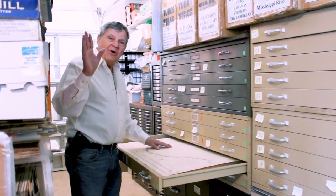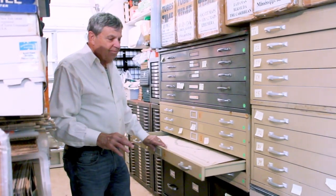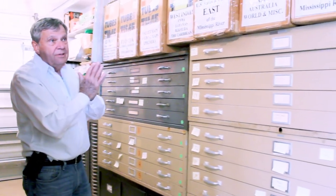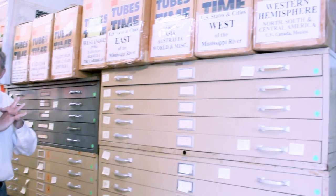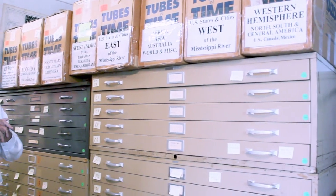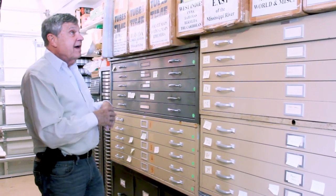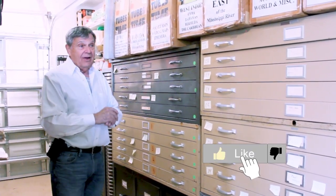Hi, this is Charlie at New World Maps, and these boxes are labeled and ready to go to the map fair in Miami. We were all set, and then we got the news that the show was canceled, so they're going to sit there, sadly, and wait till the next map fair.